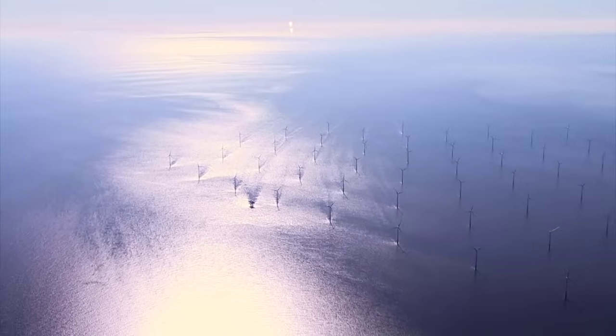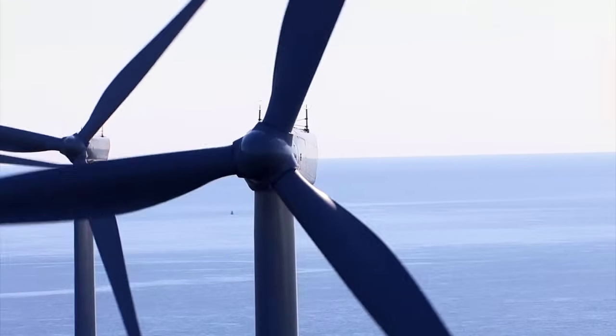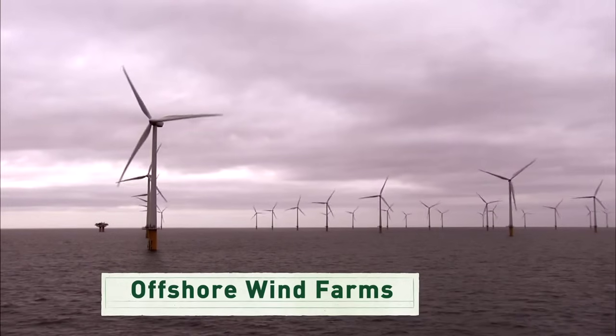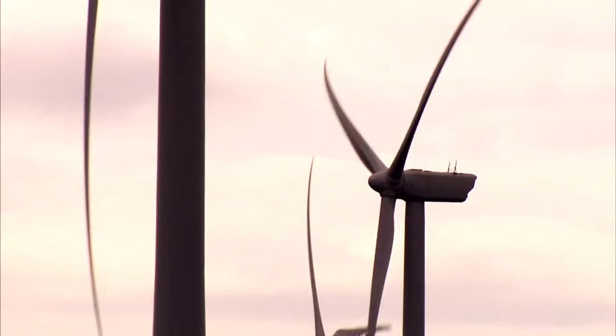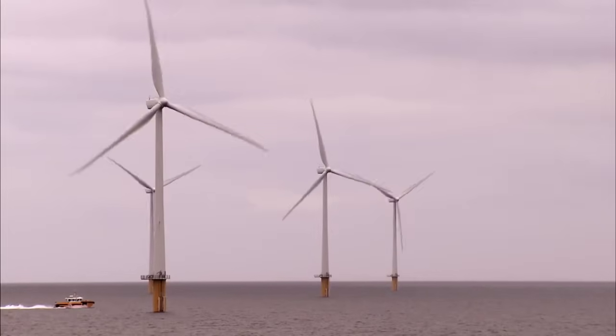It's not just on land that turbines can capture the wind. Our oceans and the Great Lakes provide a reliable and consistent source of wind that we can capture and turn into electricity. The Energy Department is supporting innovative offshore wind projects that will help build some of the first offshore wind turbines in US waters.